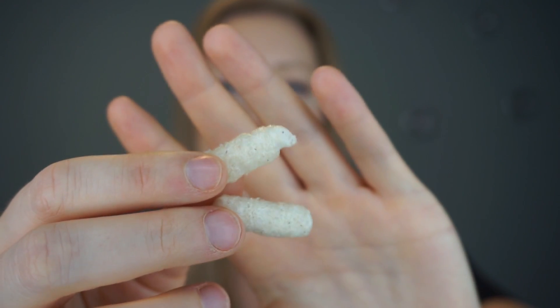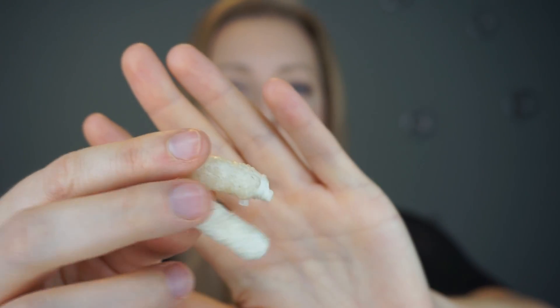They look like little cheesies. They're not baked or fried — they're just puffed, however that works. They're coated in their seasoning and they're very crunchy, very light and airy.